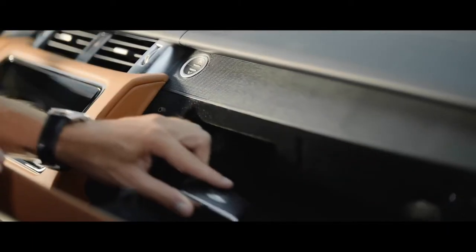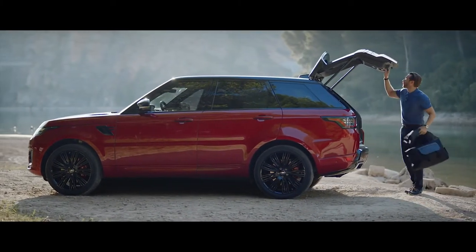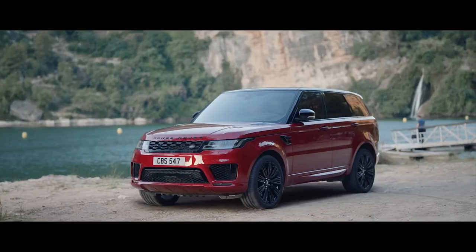The new Range Rover Sport activity key is a durable, waterproof wristband that locks and unlocks the vehicle, allowing the user to enjoy outdoor activities without having to carry their key fob.